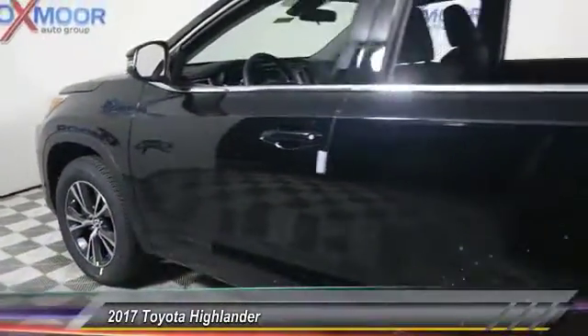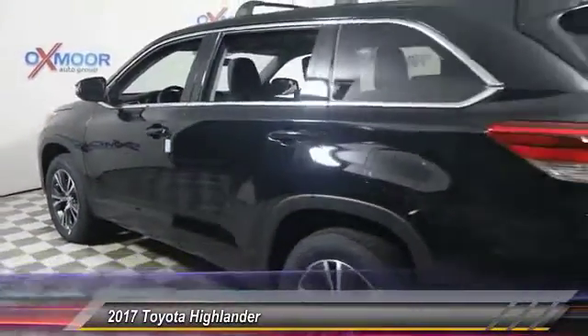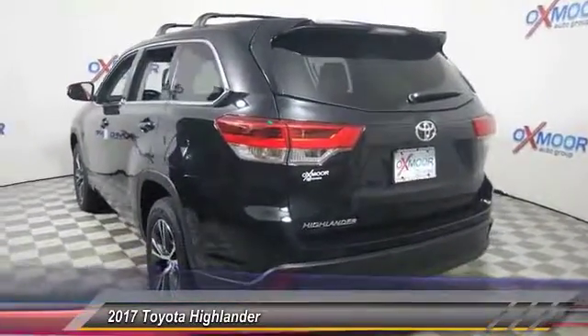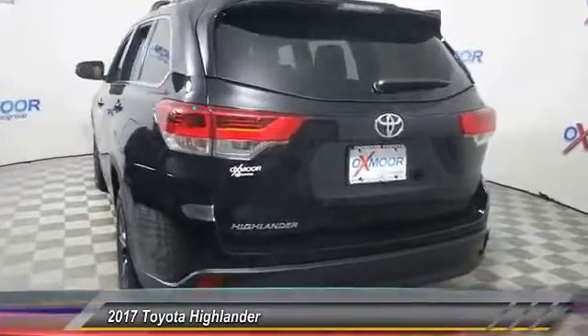2017 Highlander. The Highlander is the SUV that's thought of everything. The Highlander offers seating for up to seven and features Toyota's innovative center stow design.